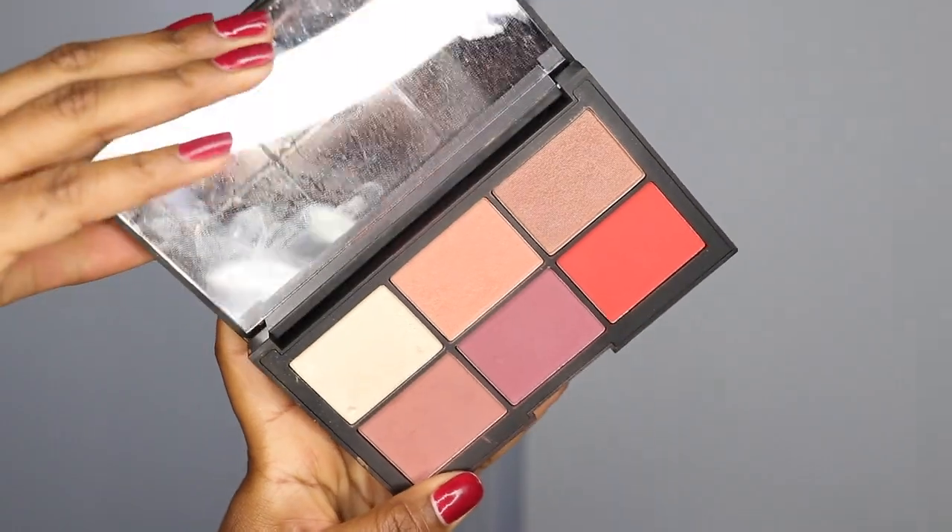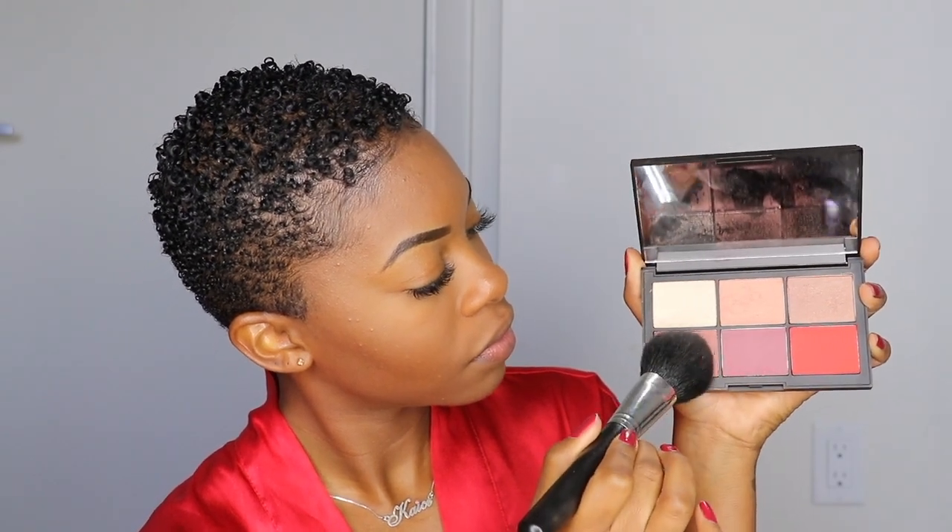Next for blush, I like to use the NARS Unfiltered One Palette. I think it was actually a limited edition palette I got at Nordstrom a while ago, but I love it — it has such a variety of colors. NARS has some of the best blushes ever. I mix two colors from the palette. I also don't apply blush directly to my cheek — I apply it a little bit higher because my cheekbones are pretty high, and I kind of blend the blush into the highlighter a little bit.